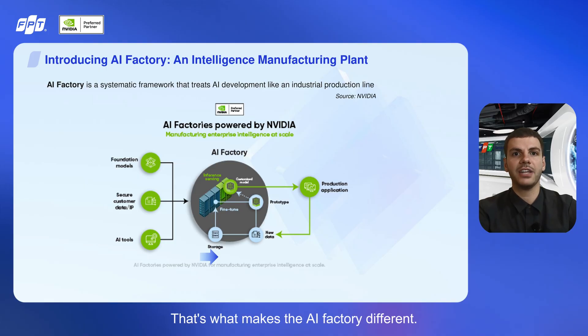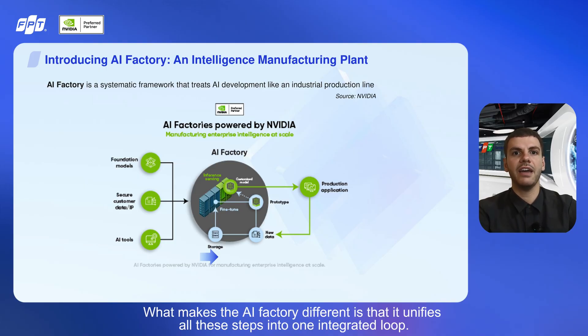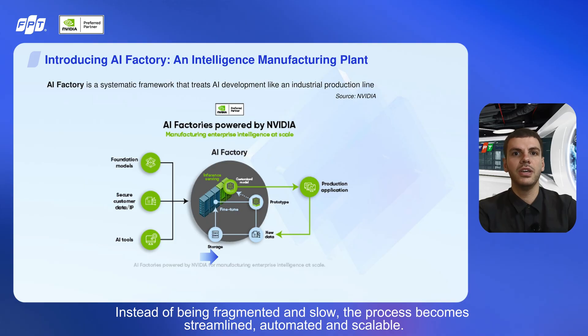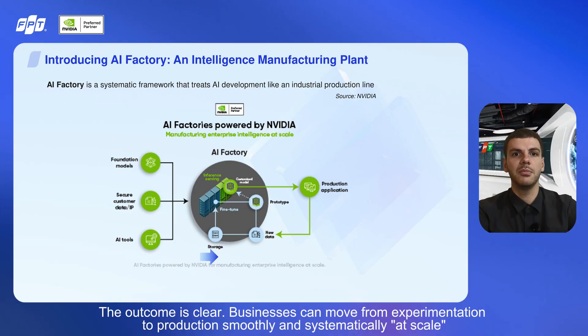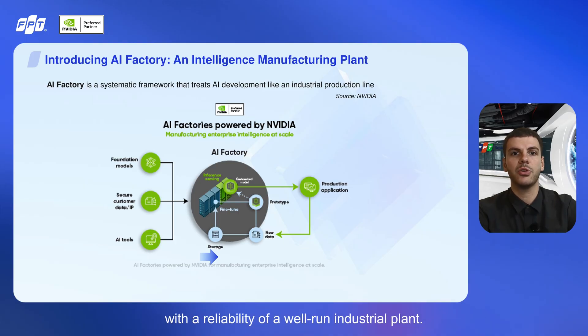What makes the AI factory different is that it unifies all these steps into one integrated loop. Instead of being fragmented and slow, the process becomes streamlined, automated, and scalable, turning AI development into an efficient production line. This integration transforms AI from an isolated experiment into practical solutions that businesses can truly use. Businesses can move from experimentation to production smoothly and systematically at scale, with the reliability of a well-run industrial plant.